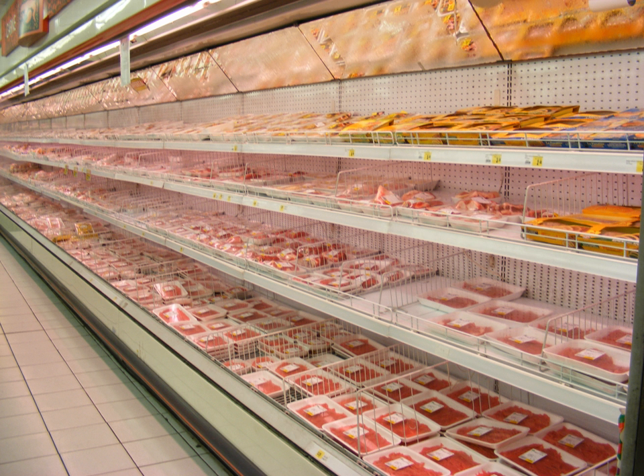Case-ready meat, retail-ready meat, or pre-packaged meat refers to fresh meat that is processed and packaged at a central facility and delivered to the store ready to be put directly into the meat case.